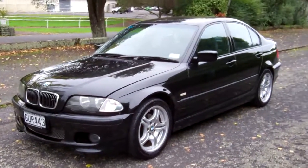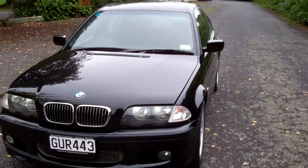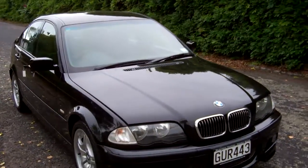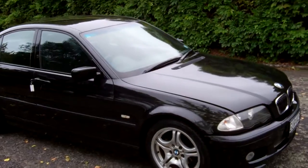Hi, this is Dan from Cash4Cars. What you're looking at is our latest vehicle to go on the internet in an auction. This is a 2001 BMW 320i M-spec version. Very, very popular Euro sedans these.